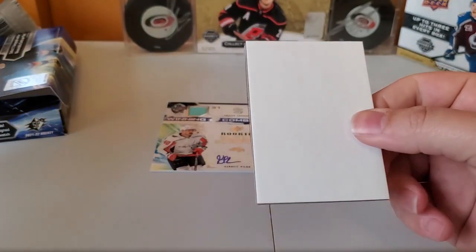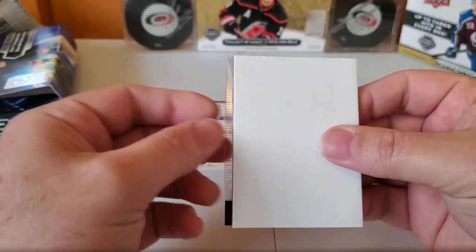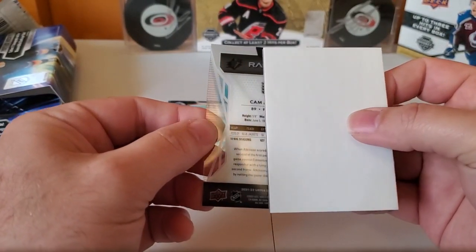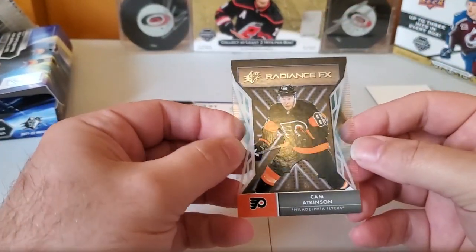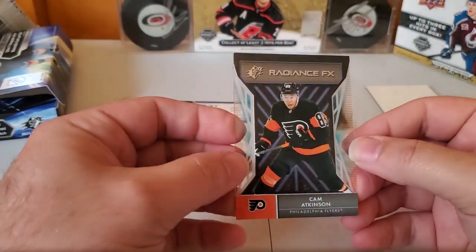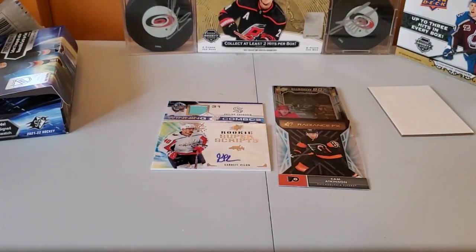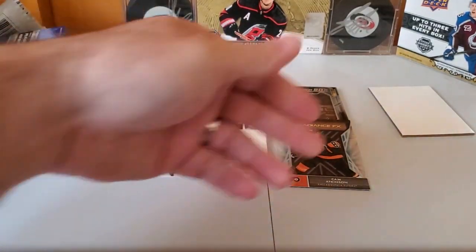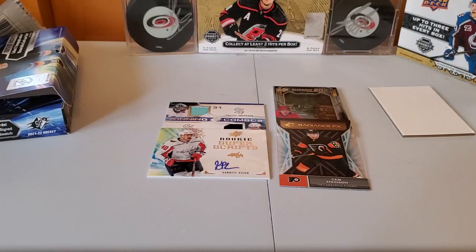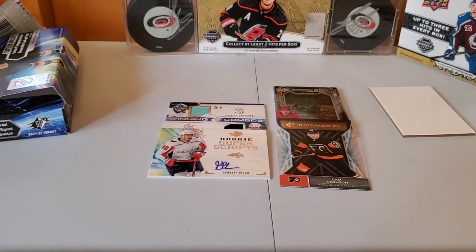Last one — this will probably be a base card of some sort. Or maybe not — oh, acetate! Cam Atkinson, Radiance FX. That's a pretty decent box of SPX — we got a double jersey and an autograph, and then two what they call tech cards with the acetate and the shadow box. That's not bad — that's definitely an above-average box.